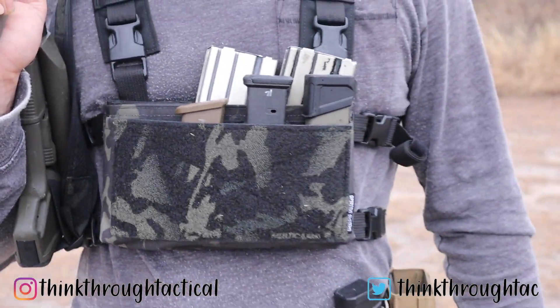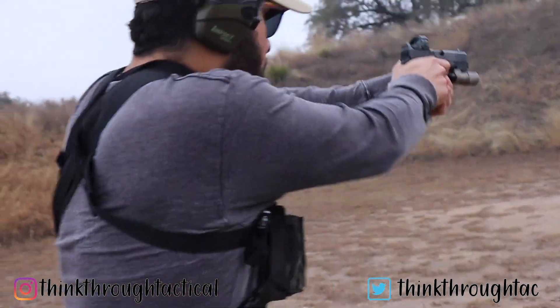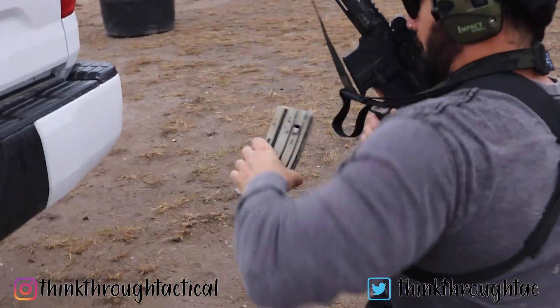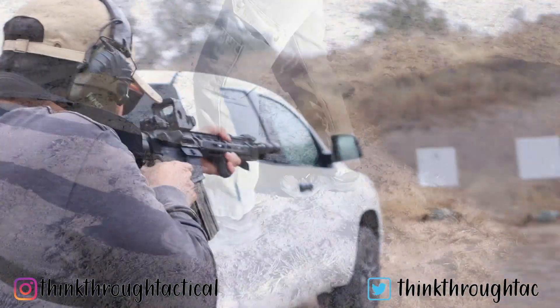I'm just going to get this off my chest before we jump into this video. You're probably looking at the best micro chest rig on the face of American soil. Yeah, I'm being bold. And you can even say that this might ruin a lot of potential business partnerships with other businesses, and if that's the case, so be it.